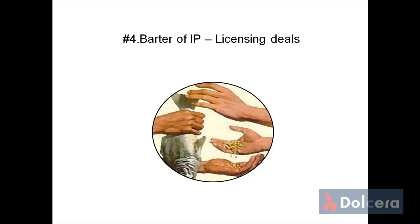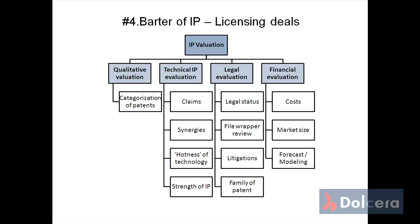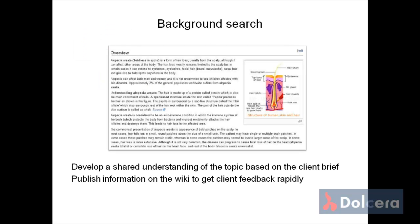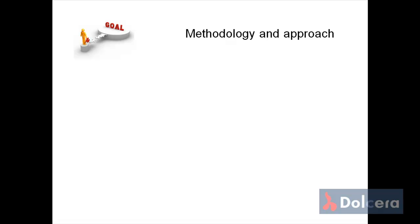Licensing deals involving both buying and selling require strategic valuation of IP from different perspectives. Here is how we do this for our clients: First, we understand the client goals in detail. Second, we make the necessary background research and create a secure wiki for the client where the information gathered is presented and continuously updated by the Dolchera team of analysts.